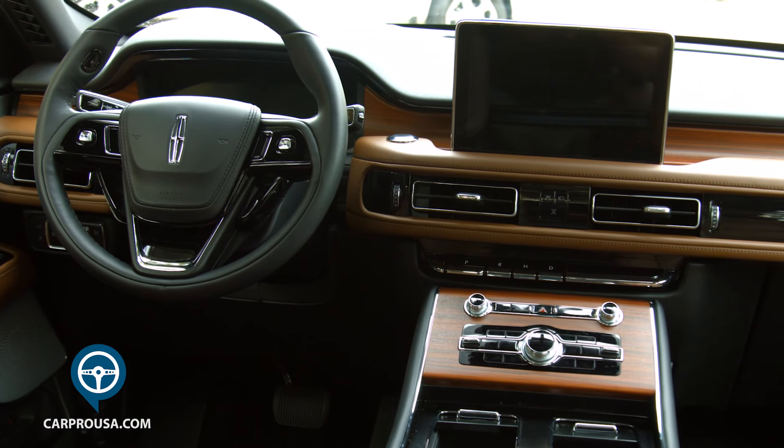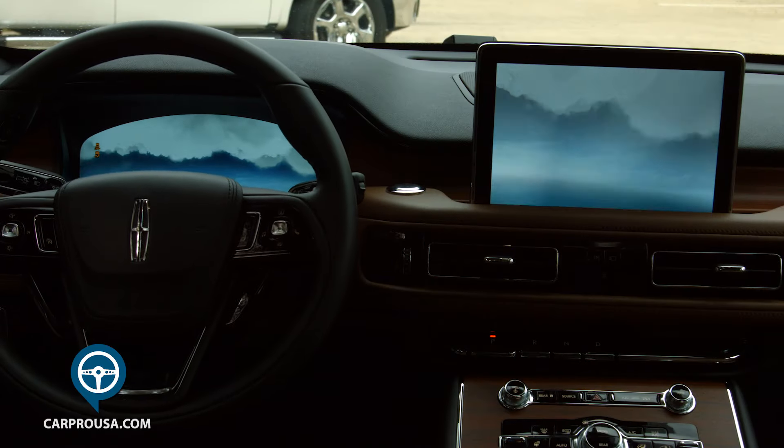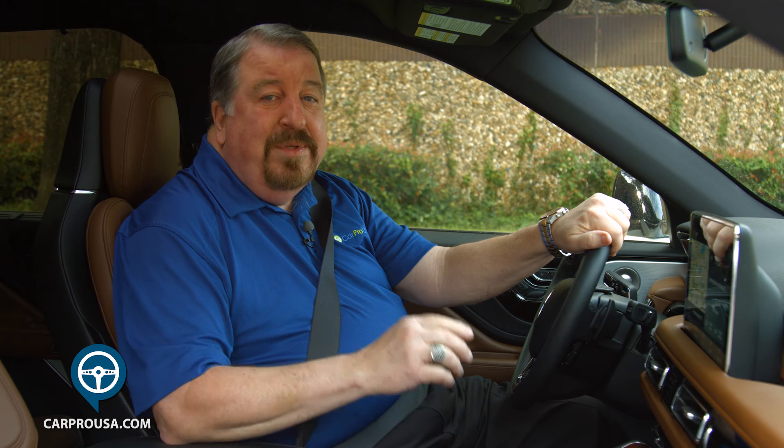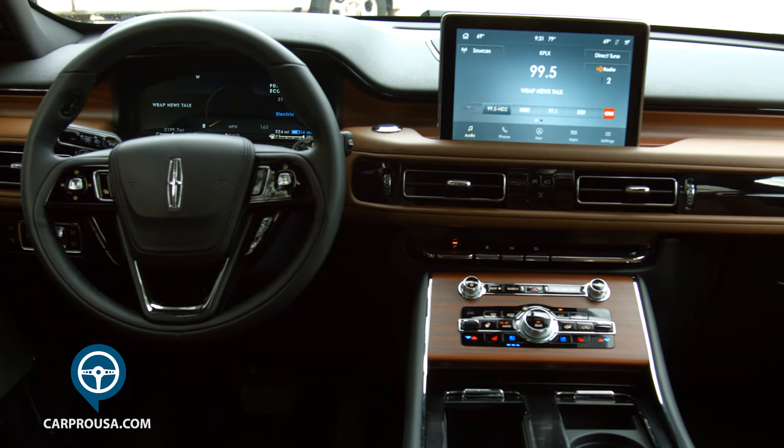As you set to begin your adventure, you hit the start button on top of the dash and you're greeted by two welcoming screens that display beautiful clouds. Instead of the usual chimes, you hear music recorded just for Lincoln by the Detroit Symphony Orchestra.